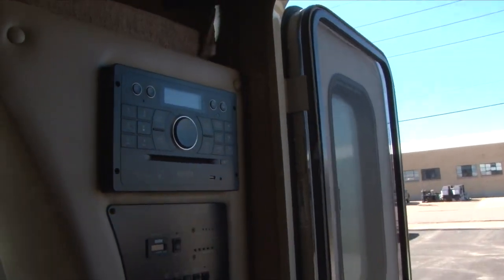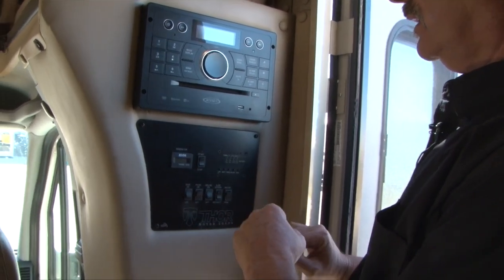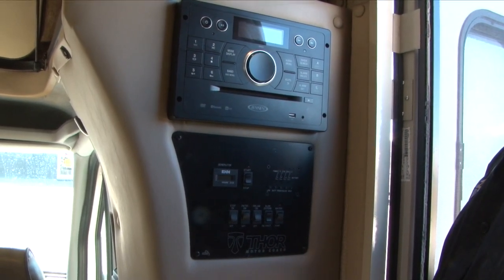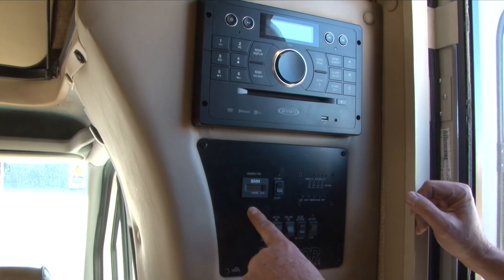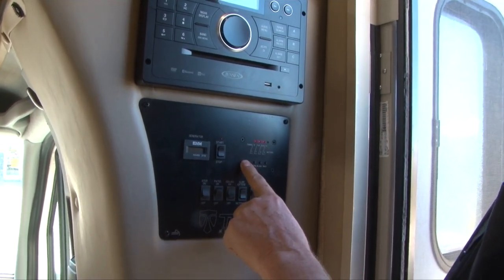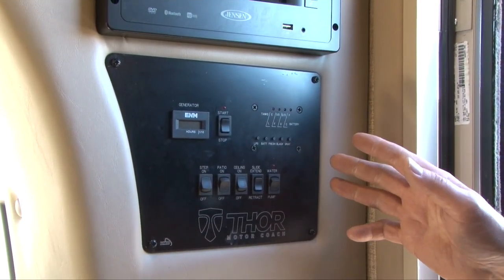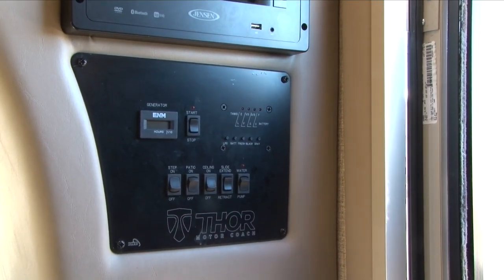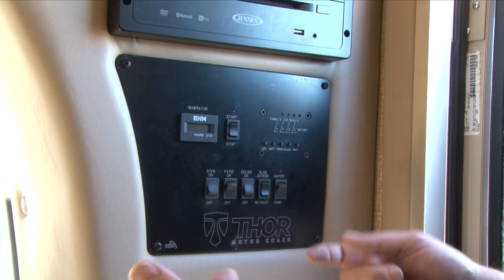Right above the door is your whole control panel. At the very top left is your generator — just hold that start button down until the generator starts. You need the generator for your microwave, air conditioner, and any outlets. The generator runs off your propane, so keep an eye on your propane gauge to make sure you have enough. Your battery is the second gauge — we don't encourage relying on that. With deep cycle batteries, they're good, good, good, then bad. They take a long time to drain down but also a long time to fill back up. If you're dry camping without power, you'll need to run your generator or drive each day to keep those batteries charged.